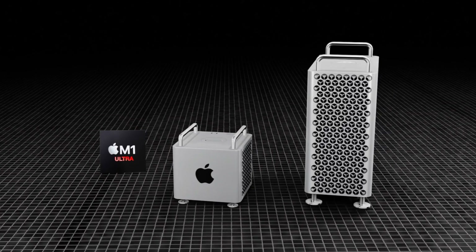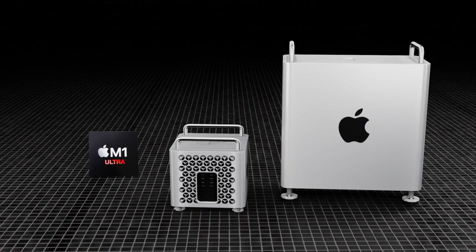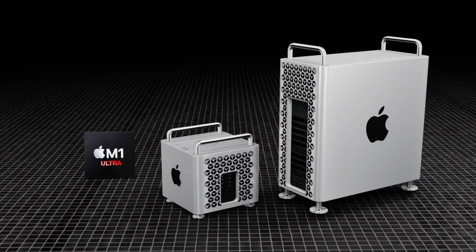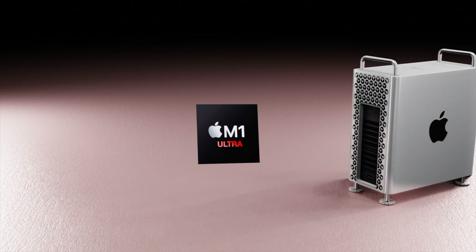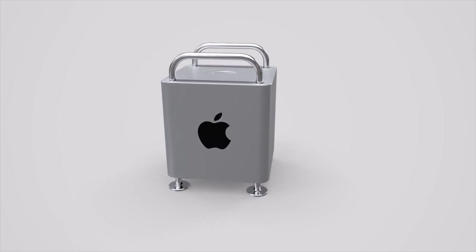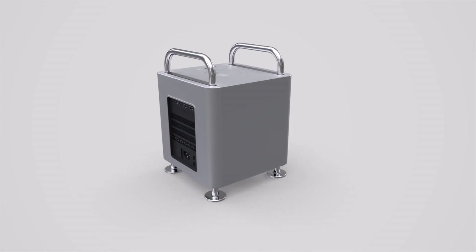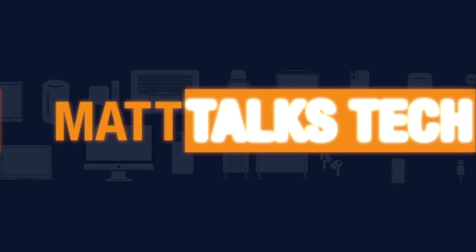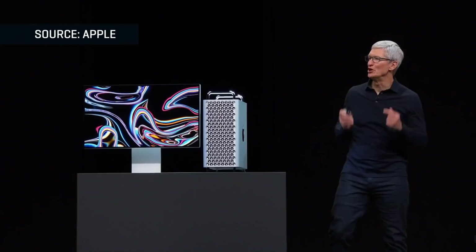Apple's most powerful Mac, the Mac Pro, is going to be getting a new M1 Ultra chipset, and we're likely to see two models coming. I want to share the latest on this, along with a roundup of everything we know so far, including the specs, the Apple Mac Pro 2022 release date, and price.